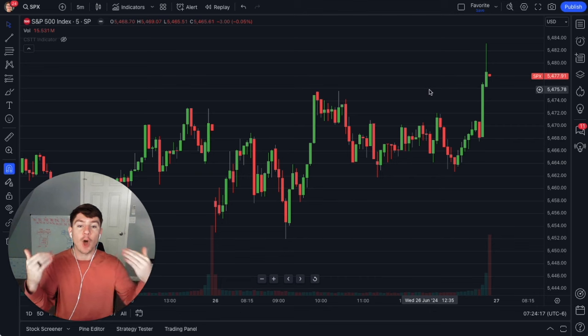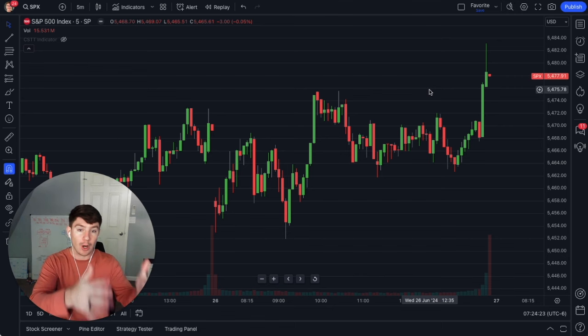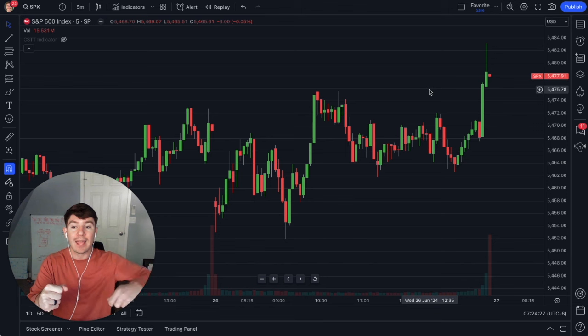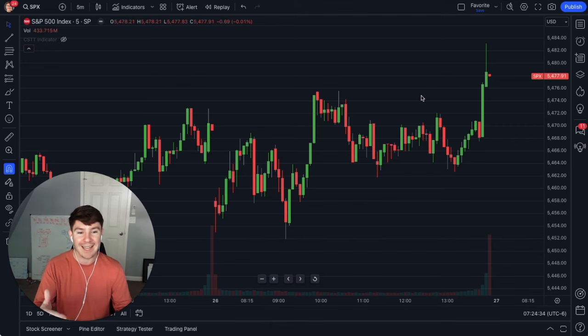And they found a strategy that is over a 90% win rate, sometimes even 95, 97%. I'm going to walk through exactly how they structure this trade and how it works so that you can do it too. And if you stay until the end, I'll show you exactly how to automate the entire process so that if you have a busy day, job, work, life, whatever, you can automate it and still make a zero DTE income.